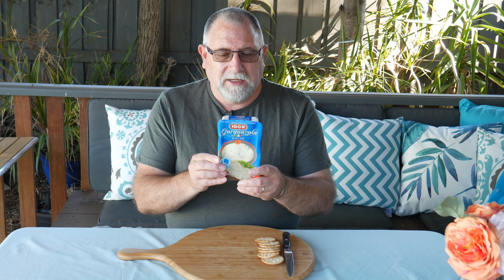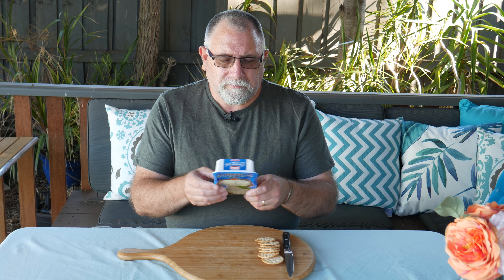I've chosen the Dolce version to see if it matches Roquefort. It probably won't because this is made with cow's milk and not sheep's milk, like Roquefort.